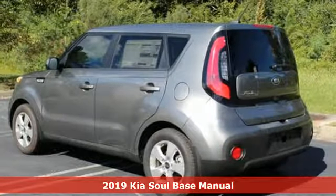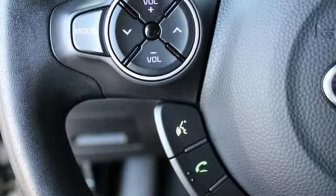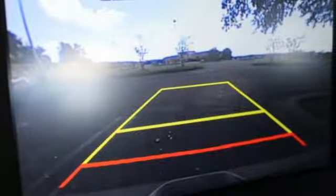Here's a new 2019 Kia Soul. If you're going to stand out, you better perform, and that's exactly why the Soul stands out. A great vehicle is comprised of great features like these.